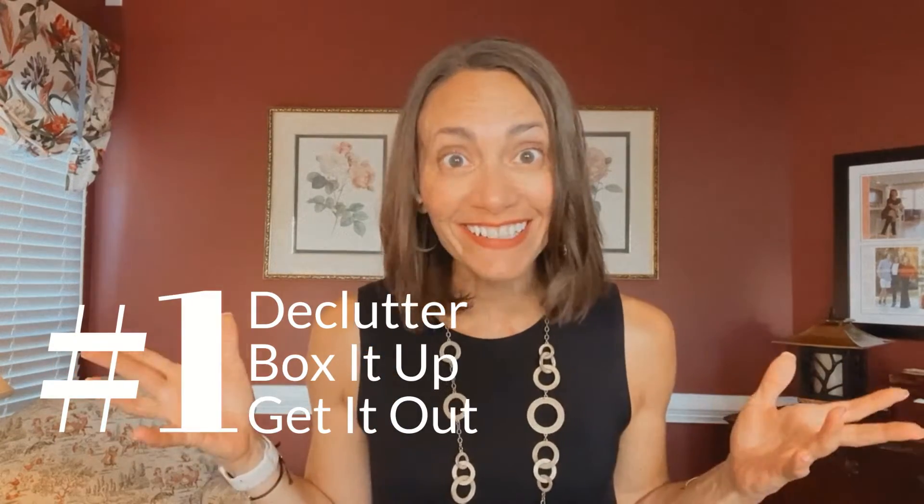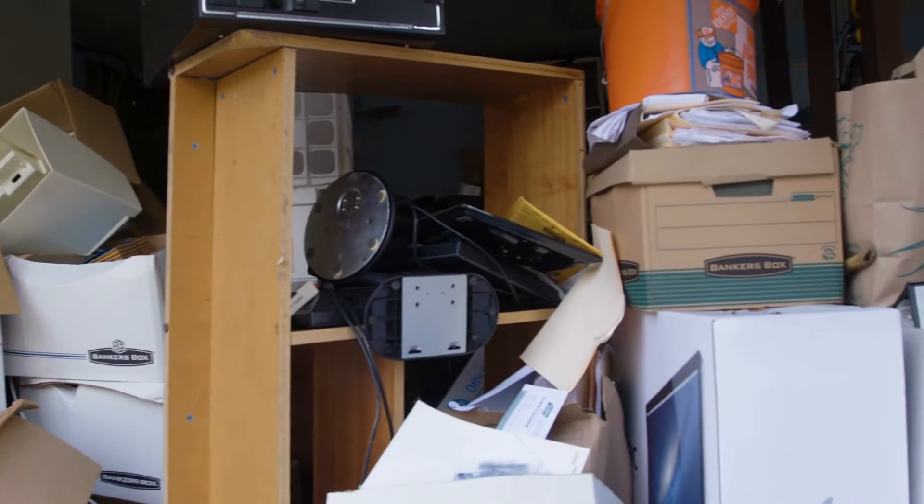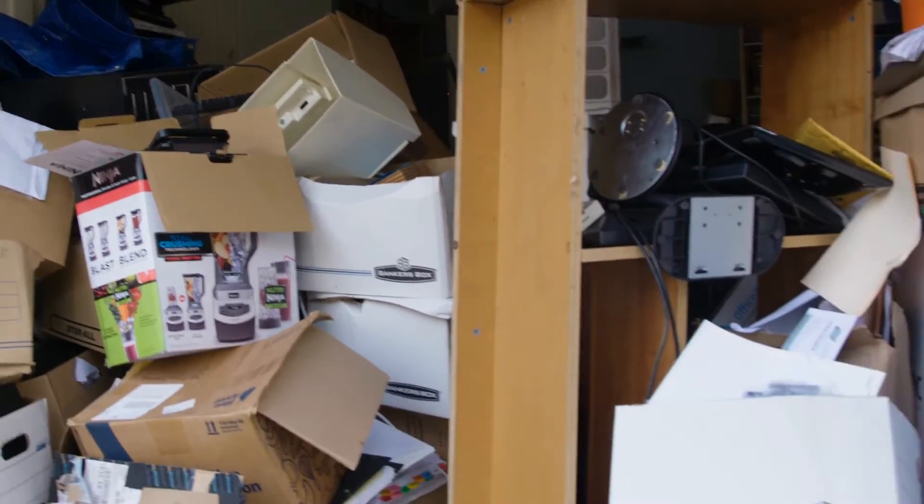The first thing I'm going to tell you to do is declutter, and then when you think you're done, declutter some more. You have to box that stuff up anyway to start moving it out, and you're going to need to decide: am I keeping it or getting rid of it? Start with the decluttering, make it look more spacious and open, and let those buyers come in and envision their items in your home. The more clutter you have, the harder it is for them to envision themselves there.